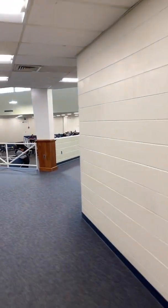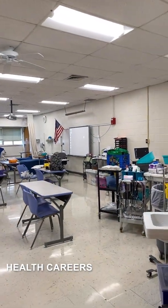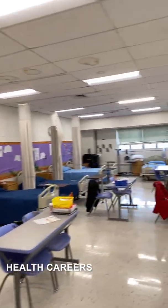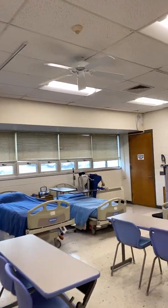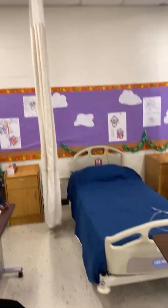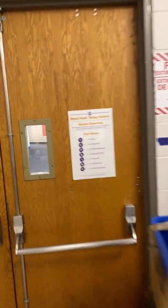Health Careers is the last program on the second floor. This program is designed to help students with the numerous career opportunities available in the rapidly growing health career fields. Students will be prepared for entry-level positions such as certified nursing assistant, home health aide, and habilitation support specialist. Students receive certifications in nursing assistant, home health aide, AHA healthcare provider CPR/AED, AHA first aid CPR/AED, OSHA 10, Alzheimer's Association's person-centered dementia care, and Dean Vaughn medical terminology.